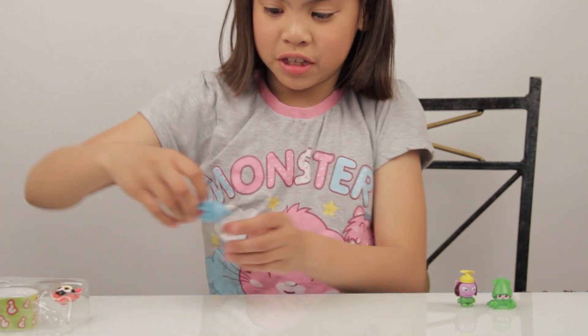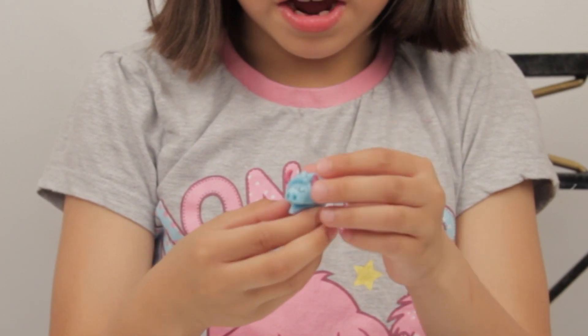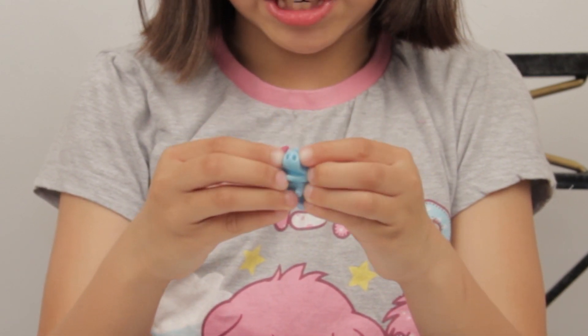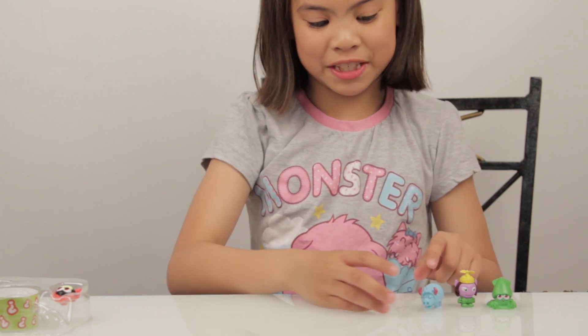Now we got Stomper with blue fur, pointy ears and a big nose with a sleepy eye. And I think with his name, he always stomp a lot.